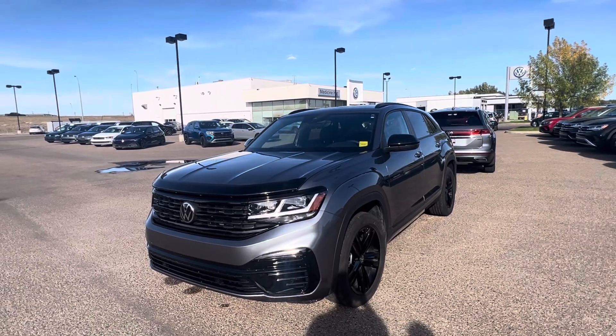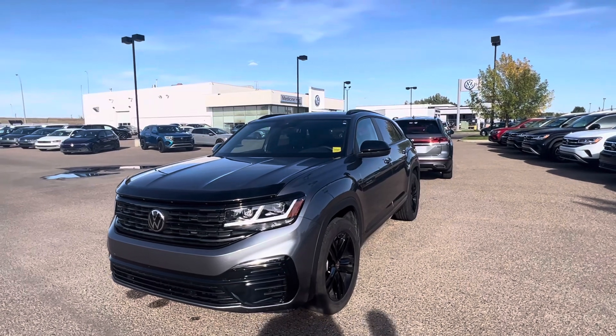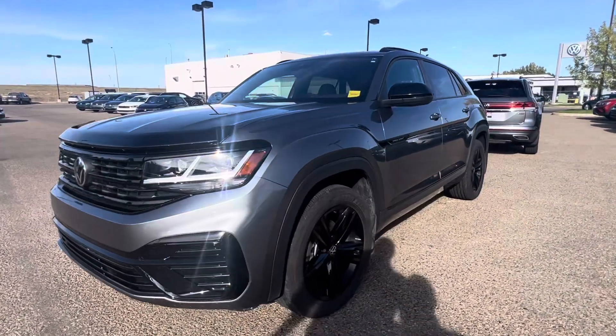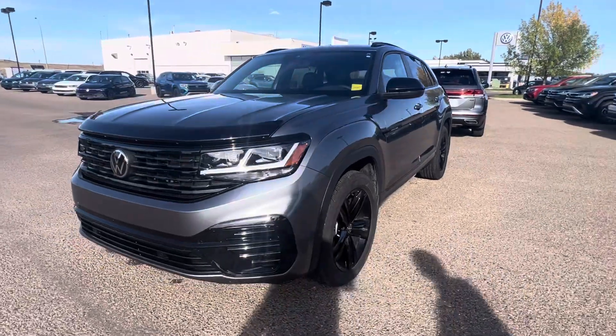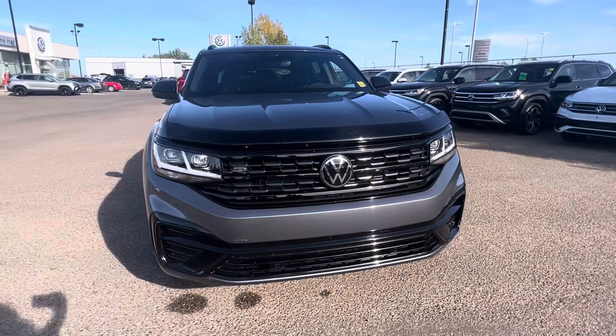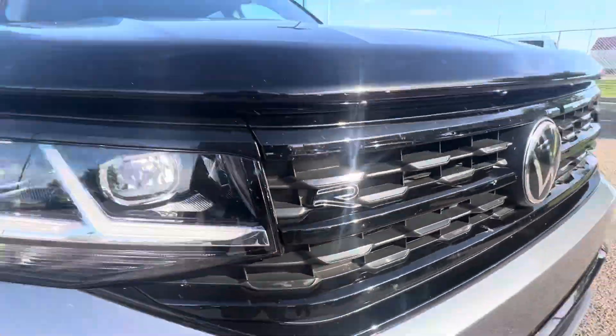Hi Dmitro, it's Casey and Brian with Medicine Hat Volkswagen. You wanted a video of the Cross Sport, so here it is. This is the 2023 with the R-Line Black Edition, so you get the bigger 20-inch alloy wheels, the black accents throughout, and the very clean R-Line badging.